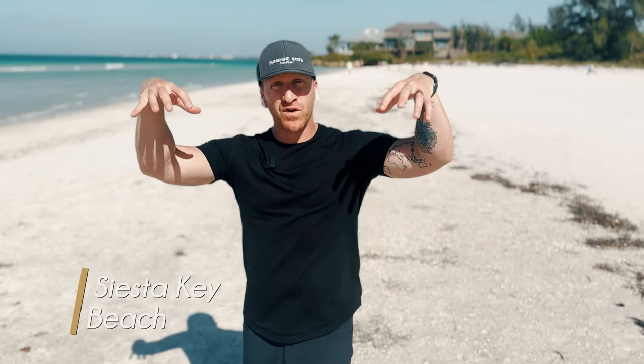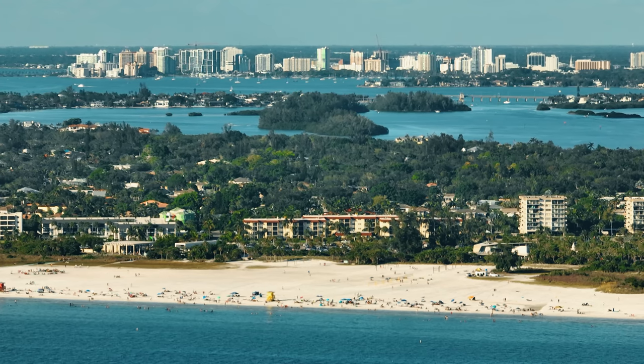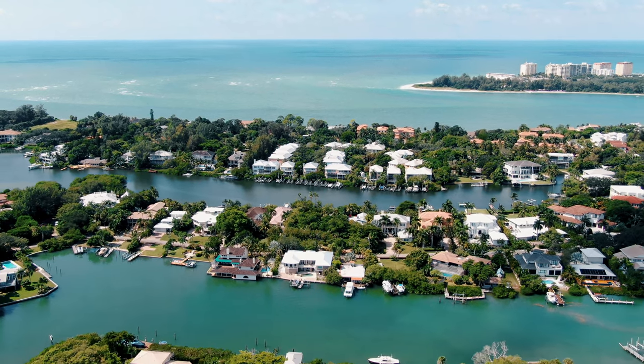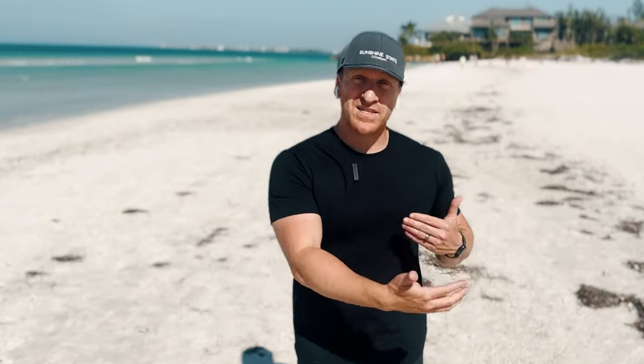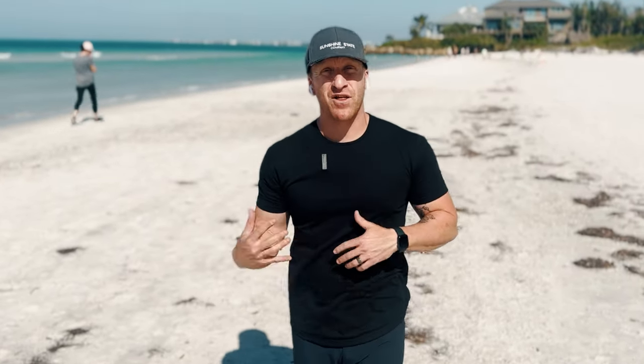The second main thing when speaking of lifestyle here is obviously the main Siesta Key beach. Quick 30,000-foot view: Siesta Key Island is a barrier island seven to eight miles long. Siesta Key beach is one of three total beaches on the island, but it really is the heart of the island in all intensive purposes. In the next few minutes I'll get into things to do throughout the whole barrier, but first I want to pull out three things distinctly different about this beach versus close alternatives.